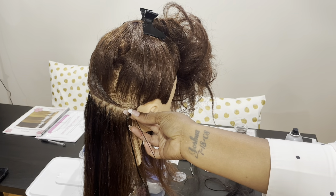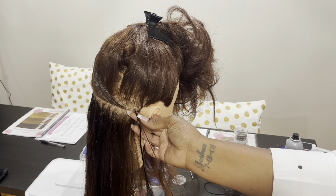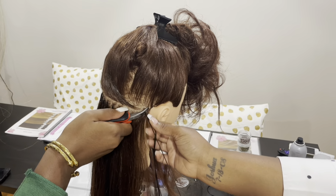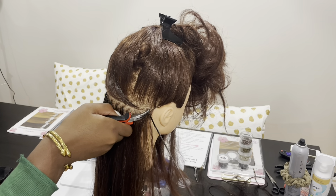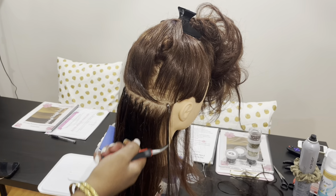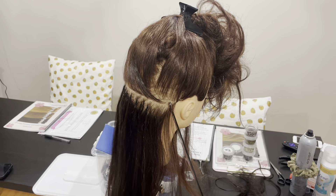No, no, no — you can use it with your pliers. Oh, so you'll just use it as... right, okay. Just turn it into microlinks. Oh, okay, that makes sense.